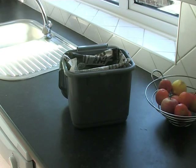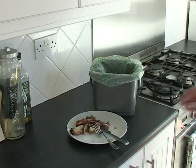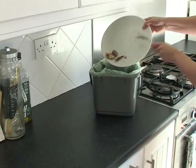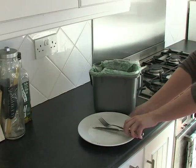All cooked and uncooked food waste can be recycled. The caddies don't need to be lined; however you can simply line the caddy with newspaper or kitchen roll, or use compostable liners if you wish. Please do not use plastic bags as these will not rot down during the composting process.